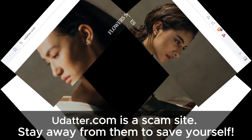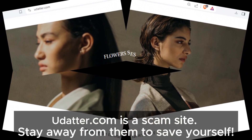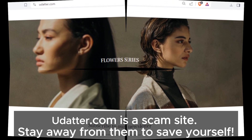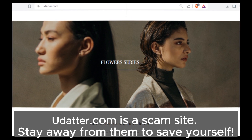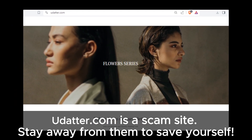So there you have it — udadder shows several signs of being a scam site. Always do your homework before making any online purchases. If you found this review helpful, give us a thumbs up, share your experiences in the comments, and don't forget to subscribe for more reviews. Stay safe and see you in the next video.